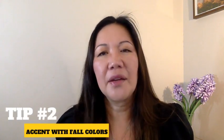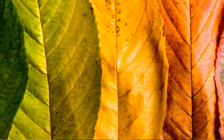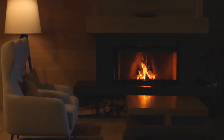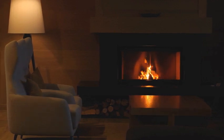Fall tip number two: accent with fall colors. A great but subtle way to bring a touch of the season into your home is by bringing in fall colors such as dark red, burnt orange, dark green, and gold. Add some pillows to sofas, armchairs, or beds that have a seasonal element such as fabrics that are knit or faux fur. And if you have a fireplace, make sure to place some firewood next to it to let buyers imagine having a fire during a cold fall or winter night.